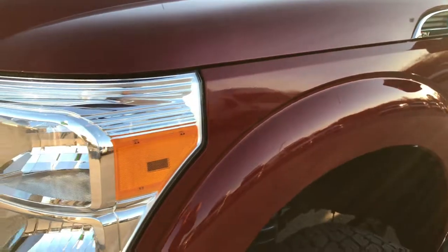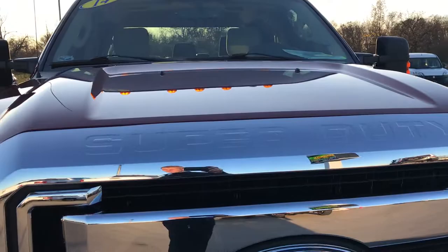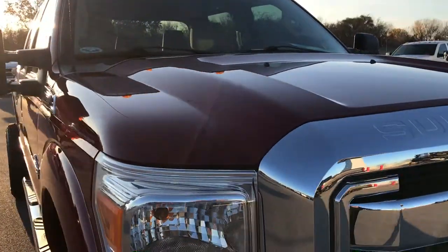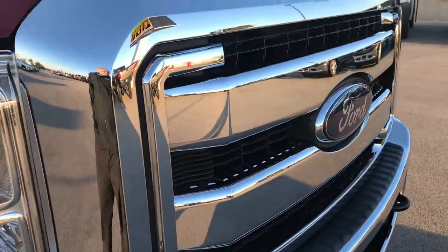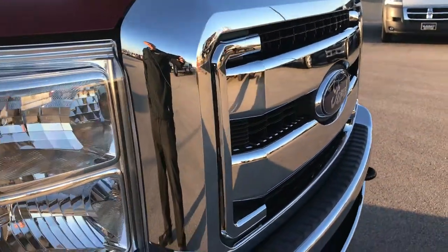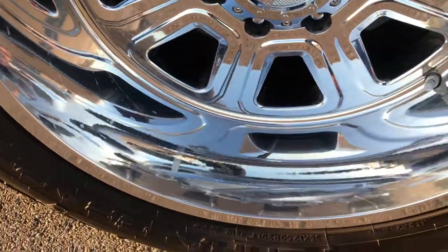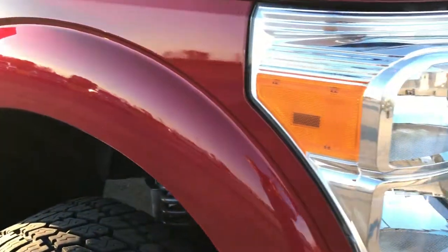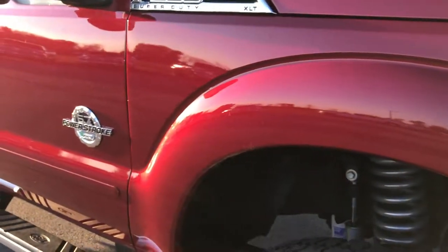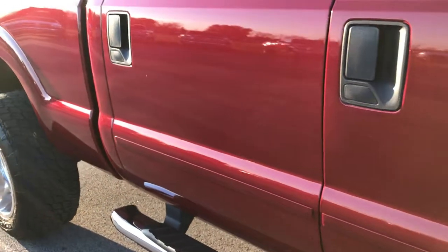I believe the color is ruby red on this one. The hood is in excellent condition. Headlights are nice and clear. The grille is in excellent condition — no chrome peeling or anything like that. Passenger side rim: no scuffs, no scrapes, no corrosion — very nice clean rims. As you go down this side of the truck, you can see just how clean the body is, how reflective and glass-like that paint is.